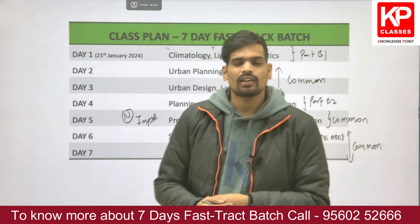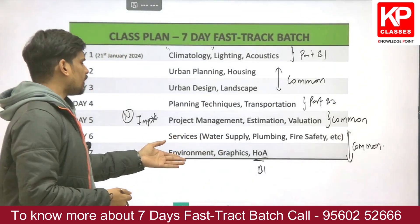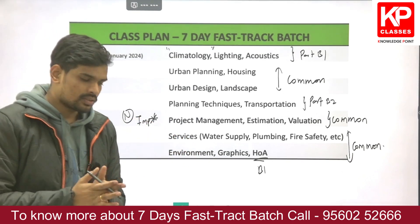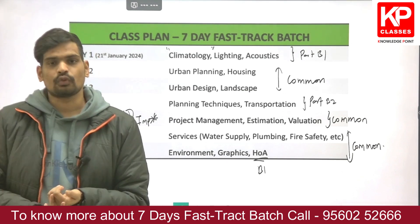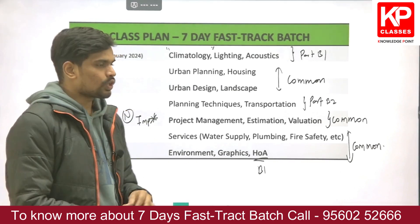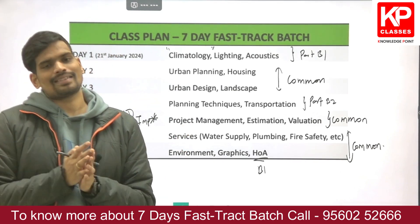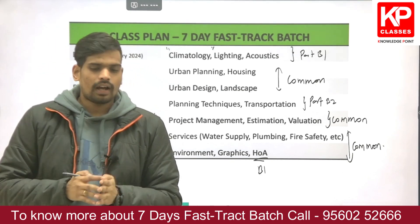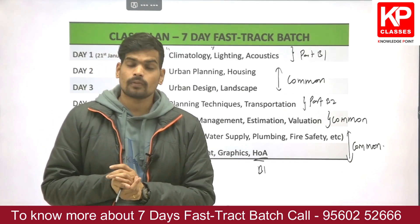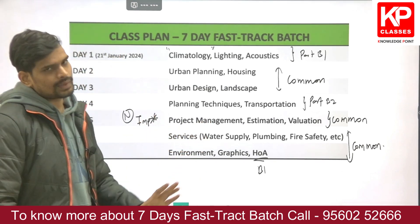History of Architecture may not be fully covered in one day depending on time availability. This is a tentative schedule — a few subjects may be added or removed. Overall, the plan covers close to 18 or more subjects. KP Gate Classes normally covers 24 individual subjects in total, so the majority of the syllabus will be revised in this batch.